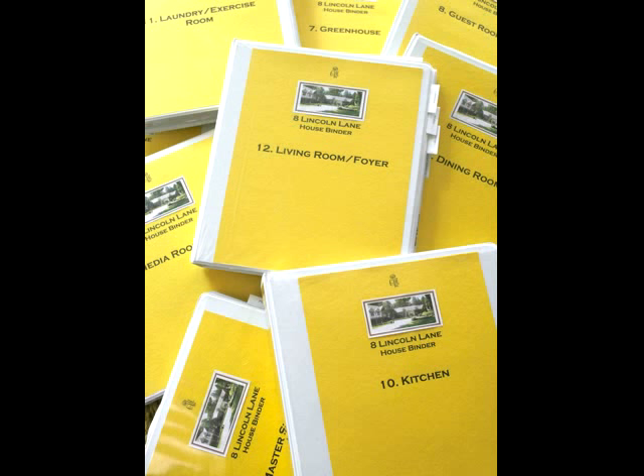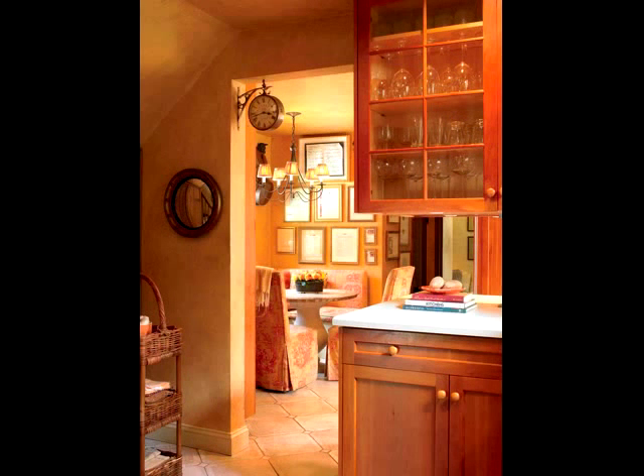Being a busy mom and businesswoman, I try and keep my life at home organized with a system of binders of what I bought when, and most important, how to fix it when something breaks in a room.